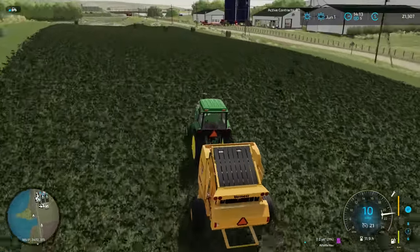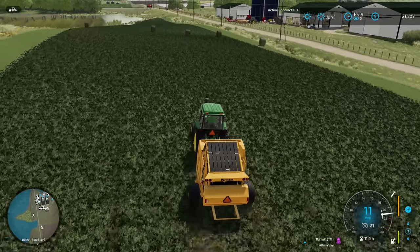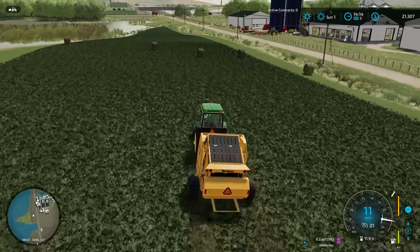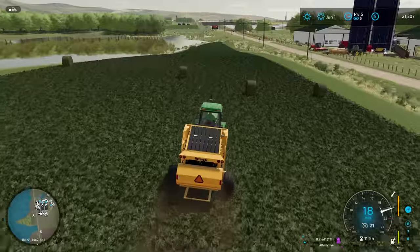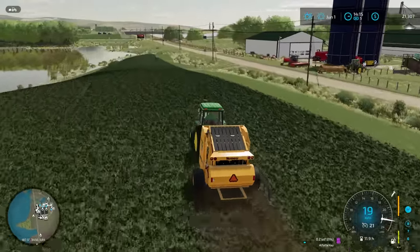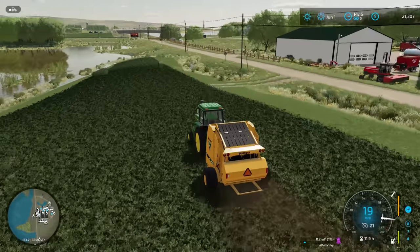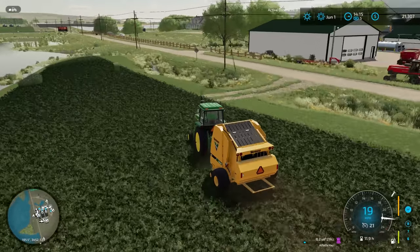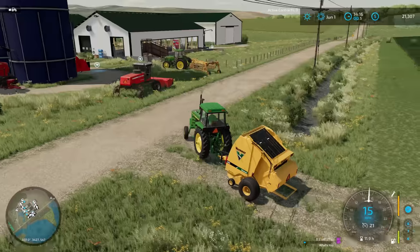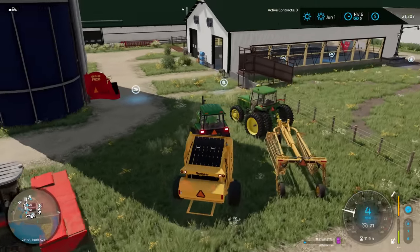That's one, two, three, four, five, six, seven, eight bales total off of this field. I can't remember if our trailer holds eight or nine, but either way that's a good amount of bales. We'll get this baler back up here into the yard. We'll continue stacking all this equipment up right here on the grass next to the silos, because I want to get those bales all picked up and brought back up into this barn and take stock of how much material we're going to have in there for our new cows.